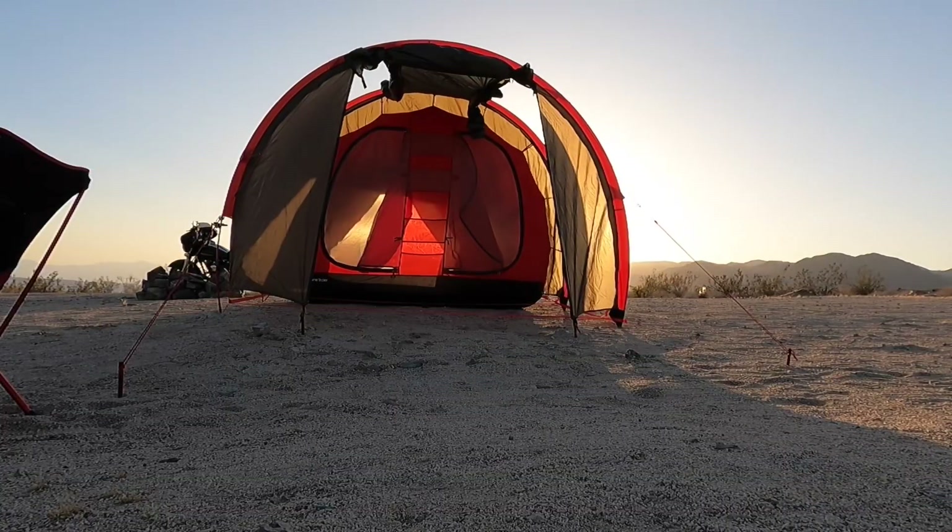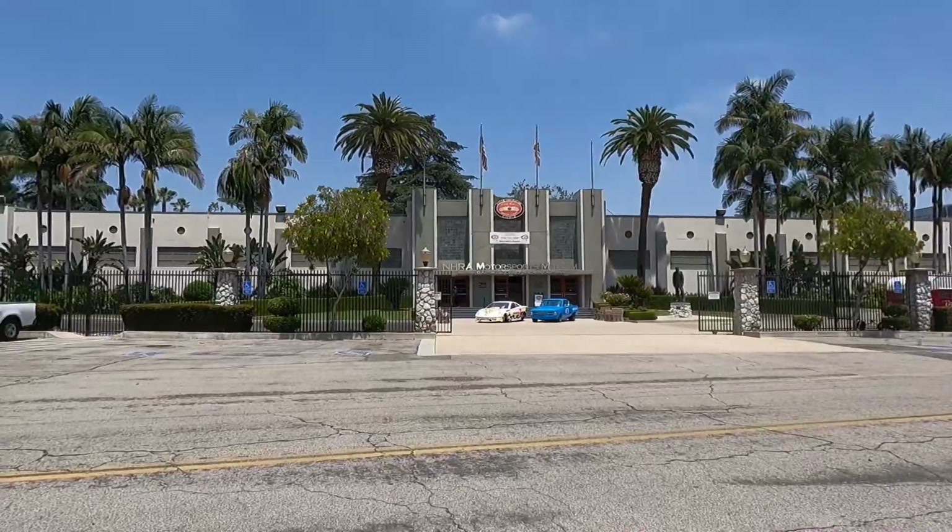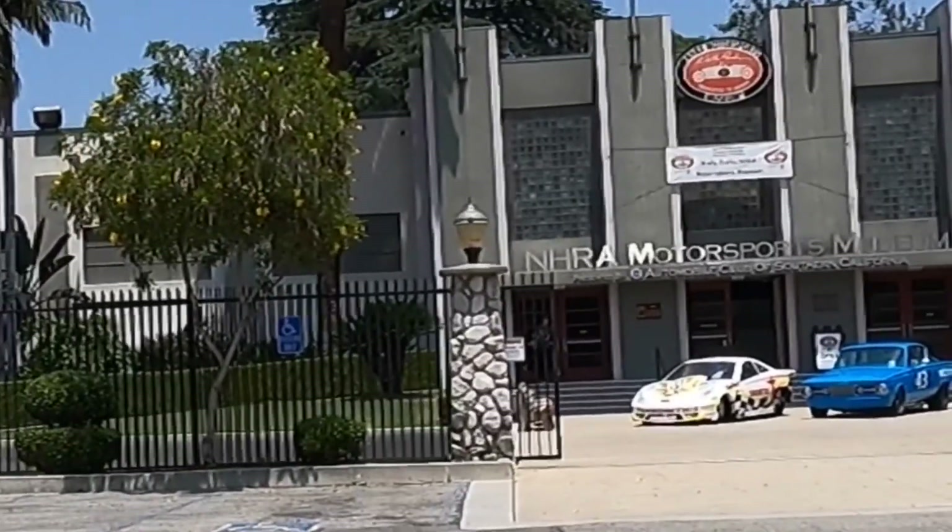Hey guys what's up? It's me Ray with kickstandsup909. Today we're doing something a little different — instead of motorcycle camping or going to motorcycle rallies, we're checking out some cars. Not just regular cars but fast cars. The spot we're going to is the NHRA Motorsports Museum, located in Pomona, California. These are fast cars for those of you that aren't real car people. Let's go in and check them out.